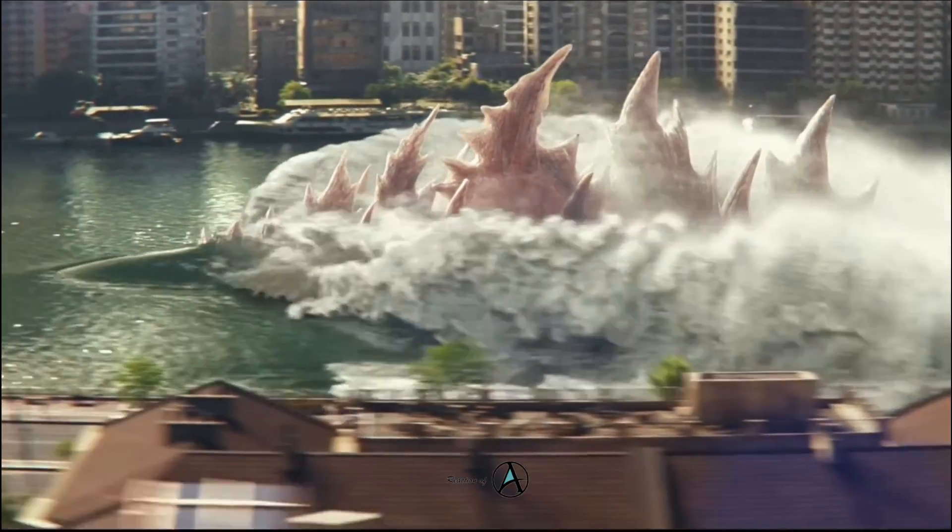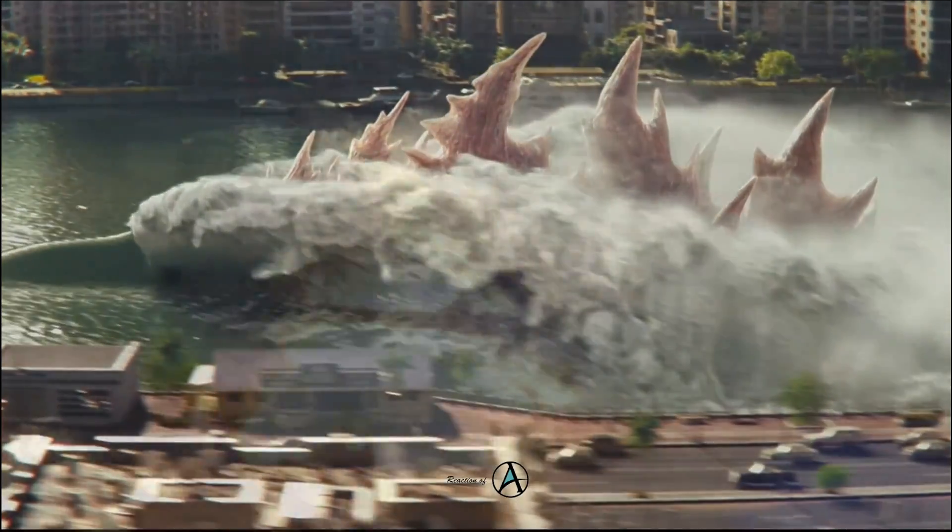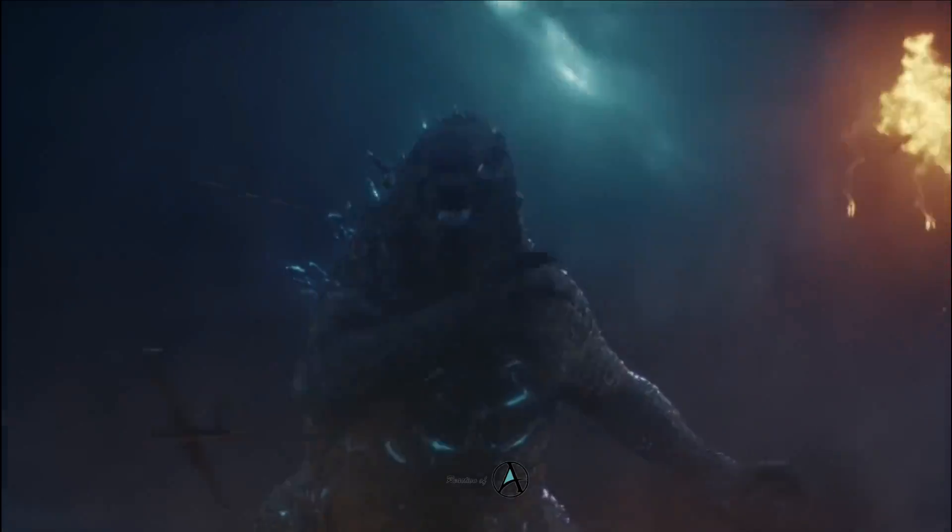However, Godzilla's atomic powers have never matched the pink that will be seen in Godzilla X Kong: The New Empire. There has been some speculation that the pink is a reference to one of Godzilla's most recent forms.